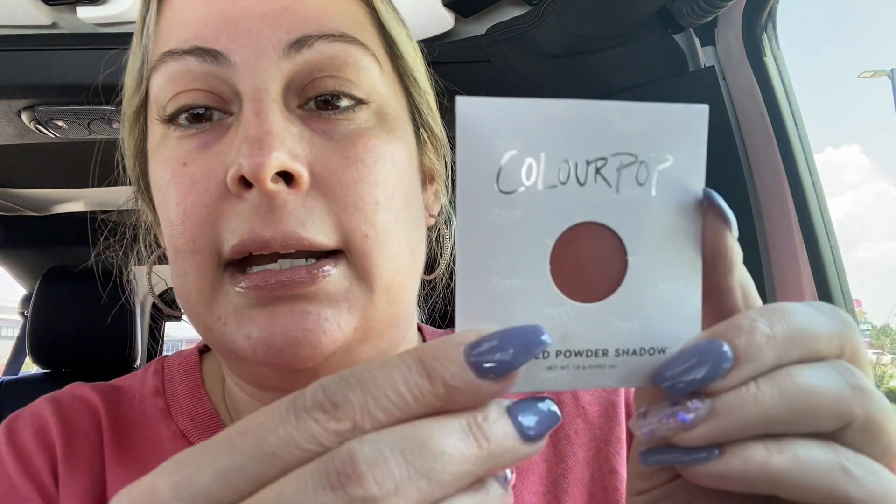I got two single shadows. One is a pressed glitter in Tiny Nugget — I think I have this already; it almost matches my nails. It's like a dual chrome with some purple, some blue, and some silver, so I'm not going to open it. Then I got a pressed powder shadow in Imperial Matte — it's like a pretty burnt brown-orange color. I don't think I have that one so I'll probably keep it, but I'm going to wait just to be safe since I have some other singles from ColourPop at home.